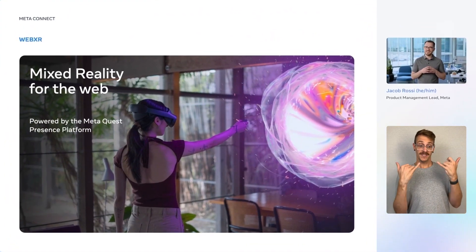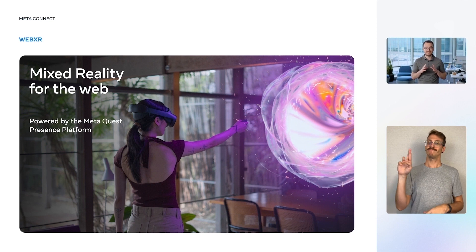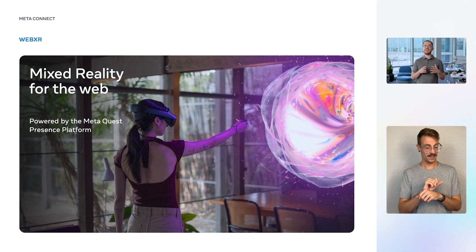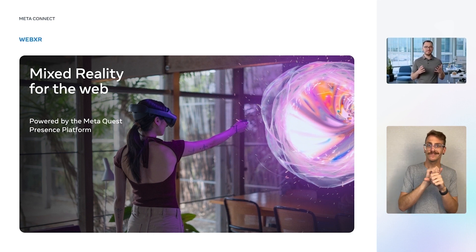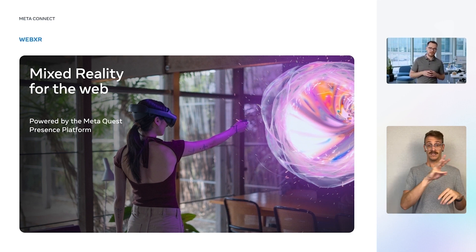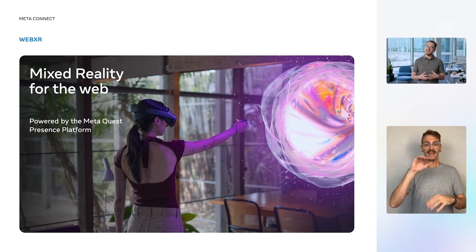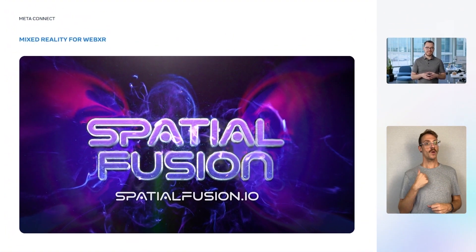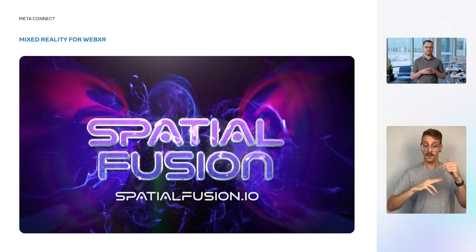And today, I'm excited to announce an all-new type of immersive experience you can build on the web for MetaQuest — mixed reality. Web developers can take advantage of high-resolution, full-color pass-through on MetaQuest Pro to build immersive content that augments your physical world, opening up tons of new creative possibilities. Powered by MetaPresent platform, sites in the browser and PWAs in the store can enable pass-through, understand horizontal and vertical planes in your environment, and anchor objects to the physical world. We partnered with Foria Studio to build a technology showcase for MR on the web that we call Spatial Fusion.